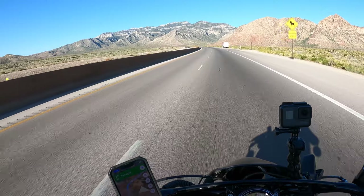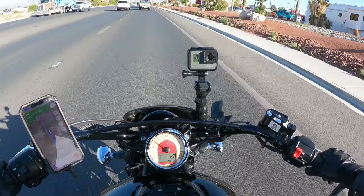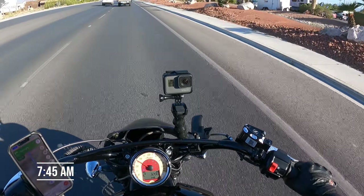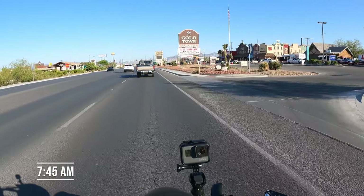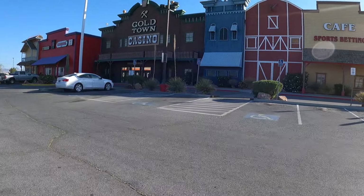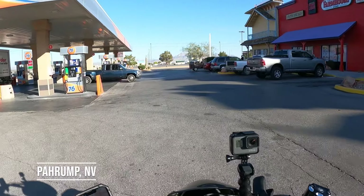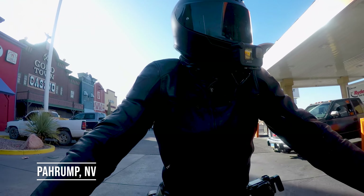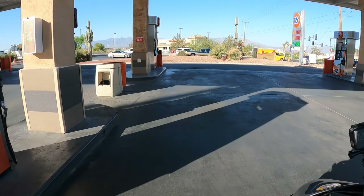Just beautiful. Once you get out of Vegas, it is just amazing. Nevada outside of Vegas has some of the best riding for motorcycles. Here we are in Pahrump — time to gas up, and then we are going to get out of Dodge.